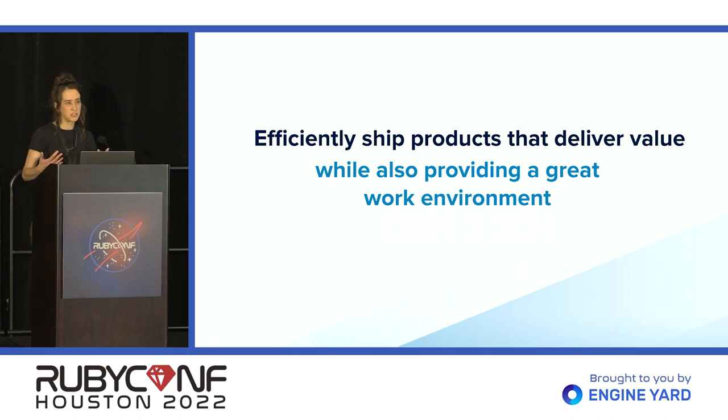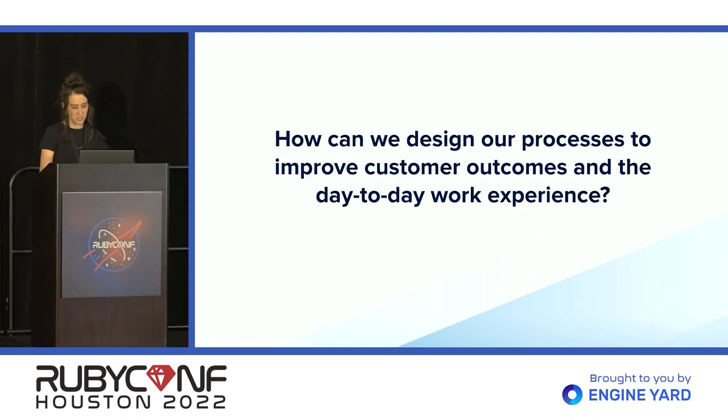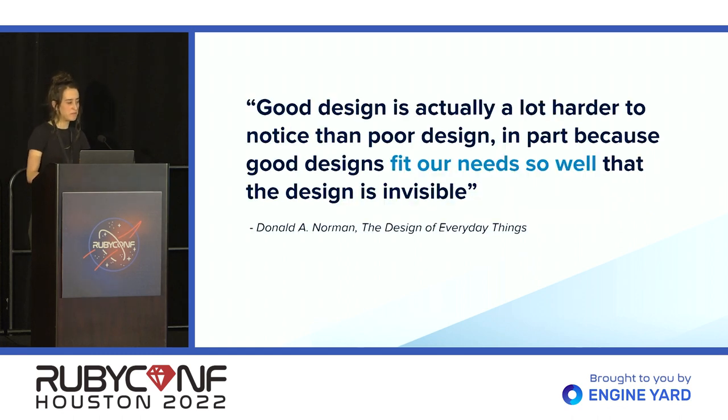There are a lot of external factors that are working against us, but we can also end up working against ourselves. In particular, the processes that we're using to manage our workflows, if left unexamined, can actually slow us down and prevent us from delivering as much value as we could. So the question is: how can we design our processes to both improve customer outcomes and make for a better day-to-day work experience?